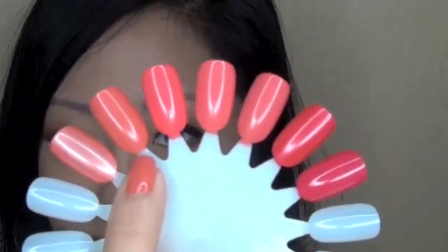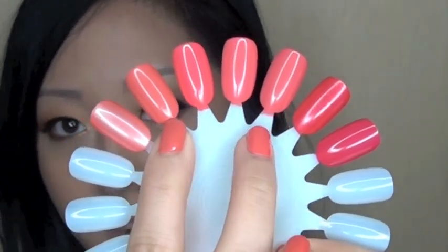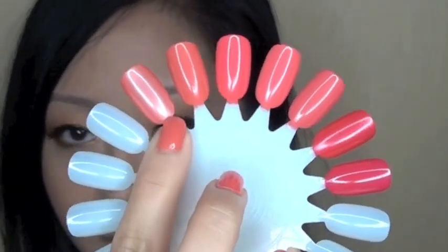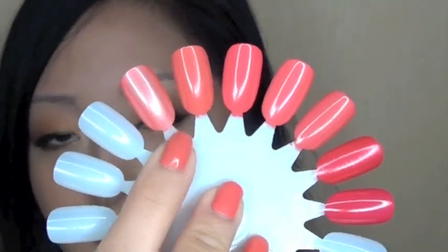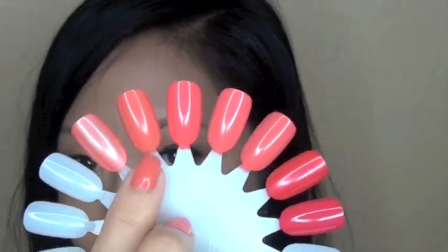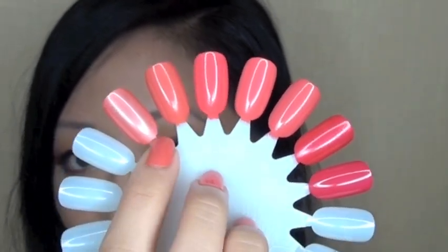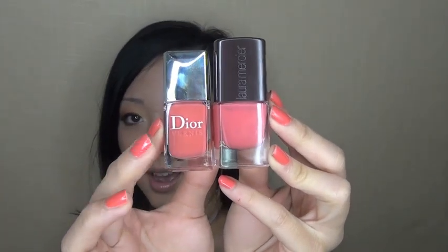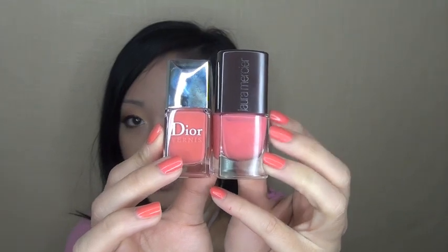In the swatch, Dior Bikini is shown alongside Laura Mercier's Cabana, which is the closest color. I also have OPI Melon of Troy — a very metallic orange — which is the closest in base shade but has a completely different finish, since Bikini is a cream. Even in slightly blue lighting, Bikini reads more orange while Cabana reads more pink, so if you already have Cabana, Dior Bikini is not a must-have.